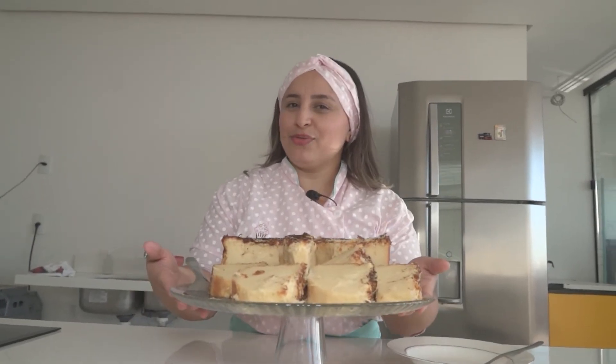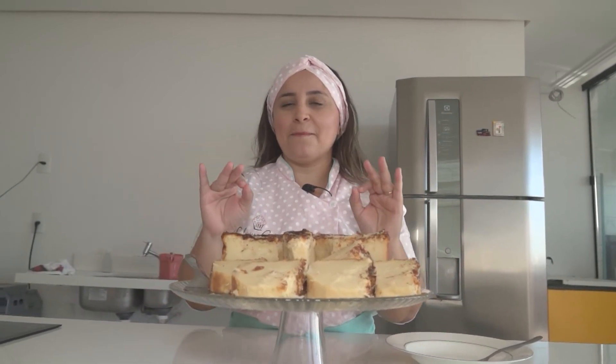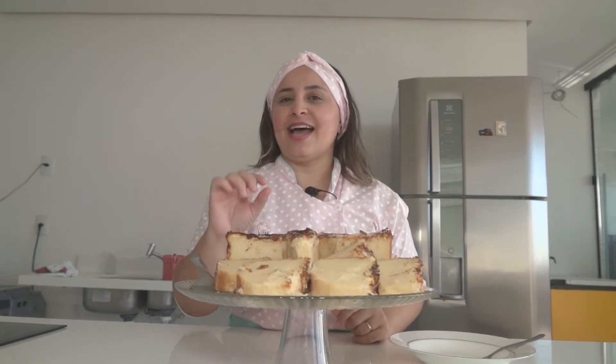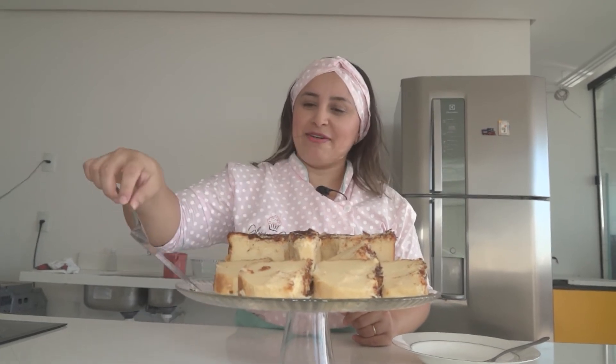Finalizamos o forno. Já fatiamos o nosso bolo — está aqui pronto para ser deliciado. Faço essa receita há 10 anos e sempre é uma explosão de vendas e uma explosão de sabores. Meus clientes adoram. Vamos dar uma provada?